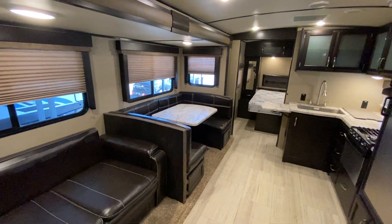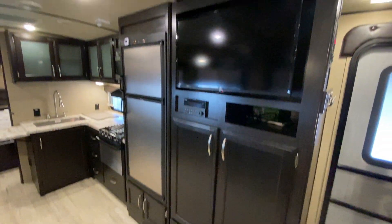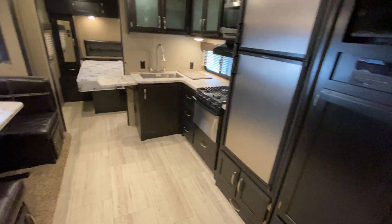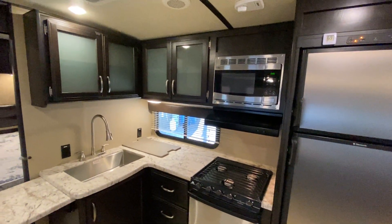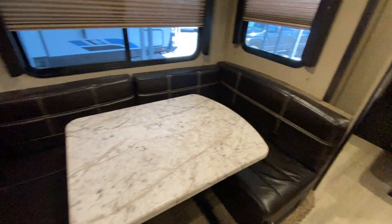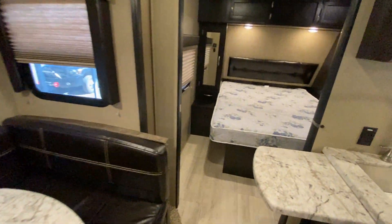You have the sofa that folds out into a bed and a nice big U-shaped dinette. On this side is your television. Lots of storage. Gas-electric refrigerator. You have a little flip-up countertop extender right there. Three-burner stove and oven. Everything is in good shape in here — all the upholstery looks good.